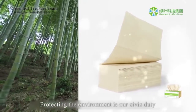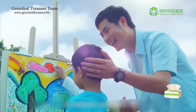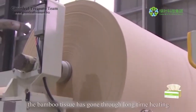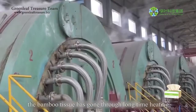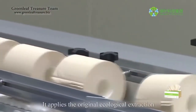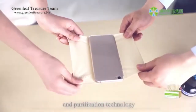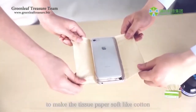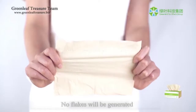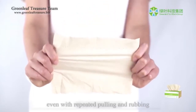Protecting the environment is our civic duty and responsibility for each citizen. As for the car-rich bamboo facial tissues, the bamboo tissue has gone through long-time heating for sterilization and disinfection. It applies the original ecological extraction and purification technology to make the tissue paper soft like cotton, permeable, with a strong tensile force. No flakes will be generated even with repeated pulling and rubbing.